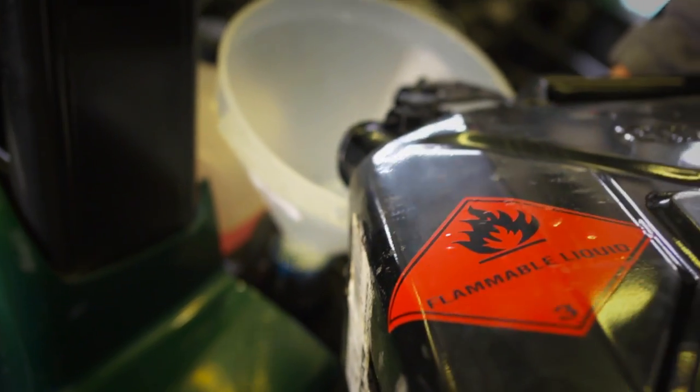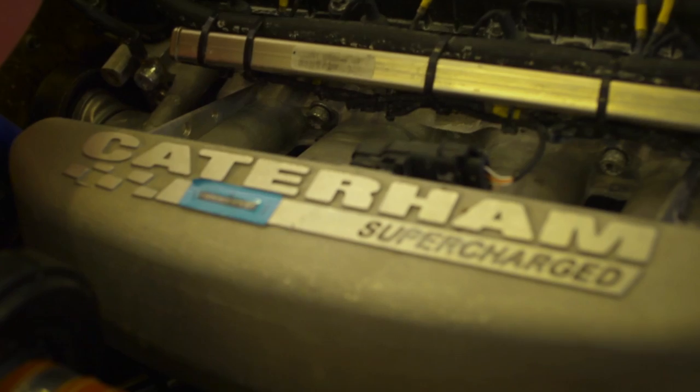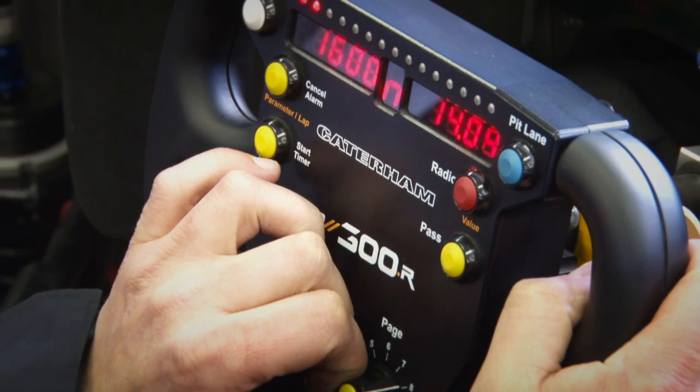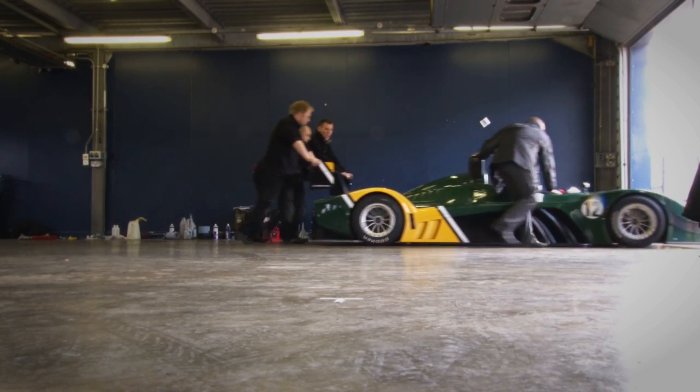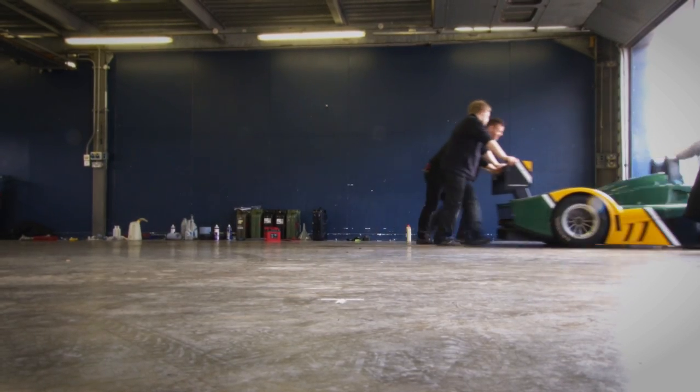Not road legal, the R is meant as a track day toy, available to just about anyone who can stump up the 80-odd thousand pounds for it. That's a car with a paddle-shift gearbox, adjustable rear wing, air jacks and slick tyres that requires no special track day licence.